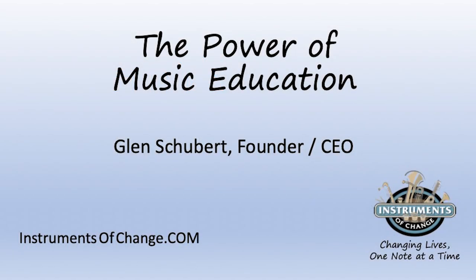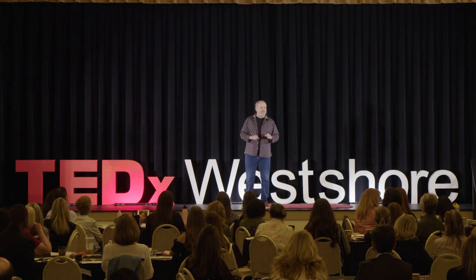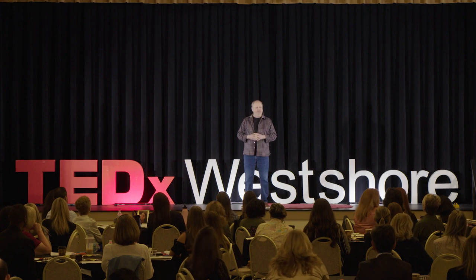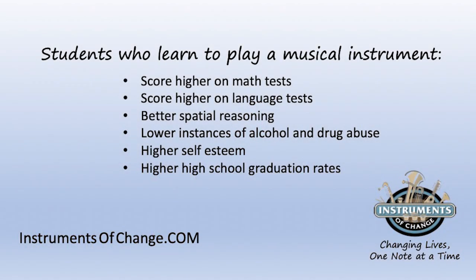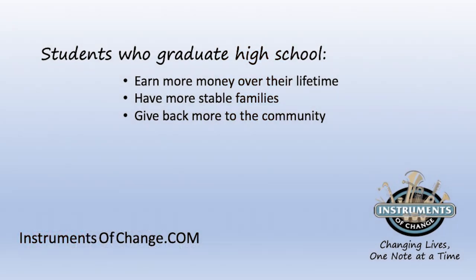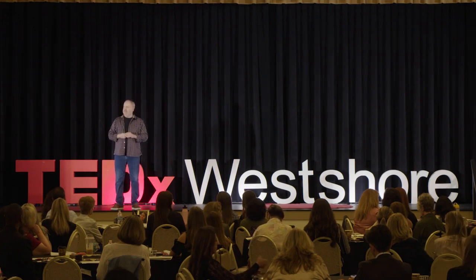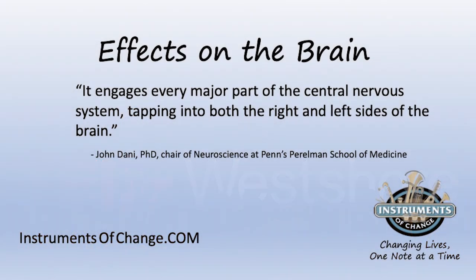Good morning. Learning to play a musical instrument, particularly at the elementary school level, has a tremendous impact on the student. Studies show us that students who learn to play a musical instrument score higher on math tests, score higher on language tests, they have better spatial reasoning, a lower instance of drug and alcohol involvement, higher self-esteem, and a higher high school graduation rate.